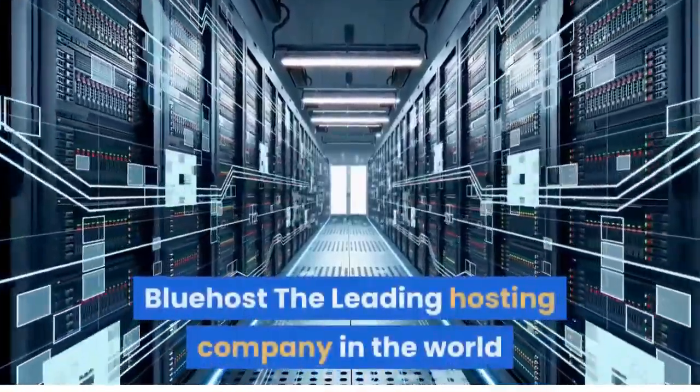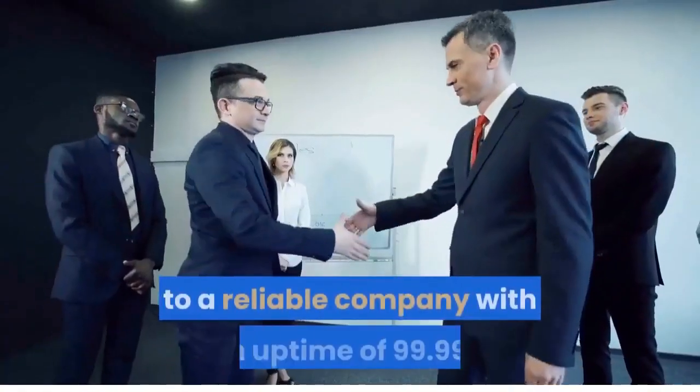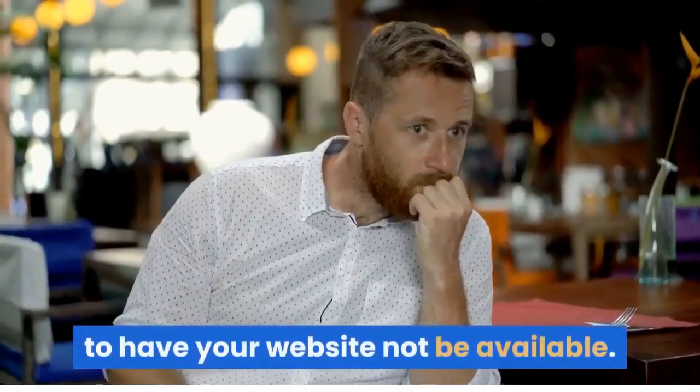Bluehost, the leading hosting company in the world. Entrust your internet real estate, your website, to a reliable company with an uptime of 99.99%, as the worst thing for your business is to have your website not be available.